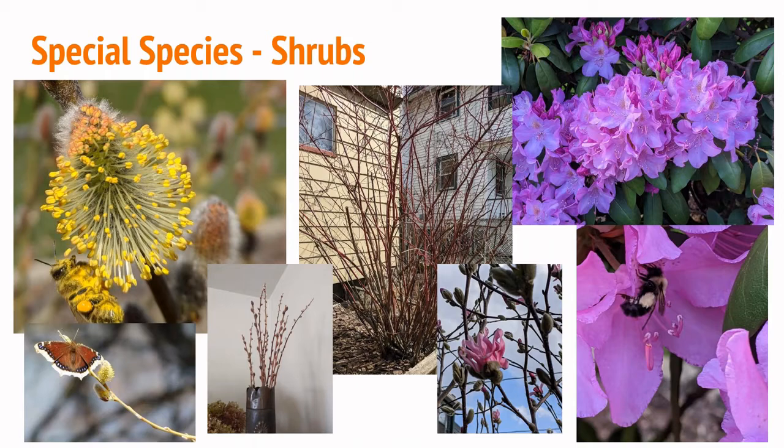Ironweed is also a wonderful nectar plant for monarchs on their journey south in the fall. So thinking about how you pick your different species is really important when planting your garden. We also have a lot of shrubs — this pussy willow has turned out to be one of my absolute favorites. It's wonderful for the foliage you can bring indoors and has that great appeal with the fuzzy flower buds, but if you let them go to flower you can see bees absolutely covered from head to toe in pollen.